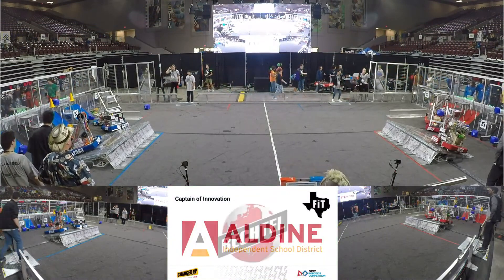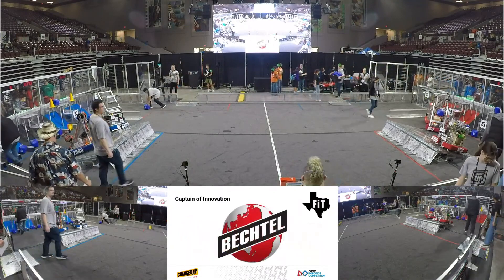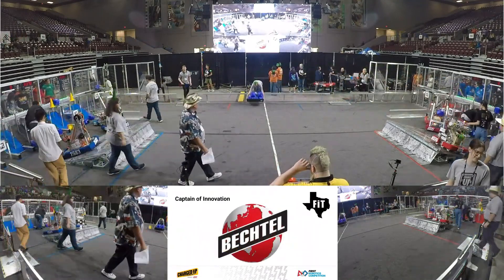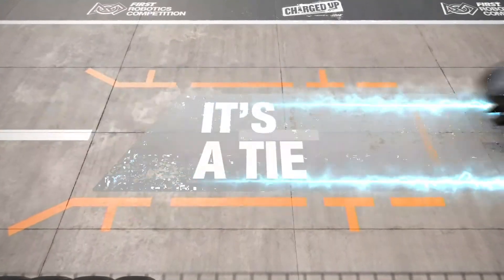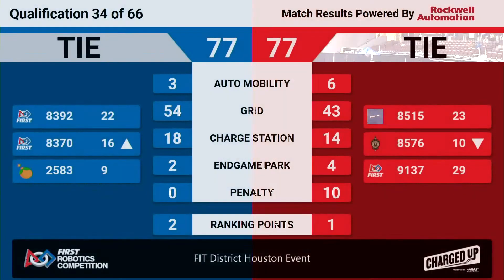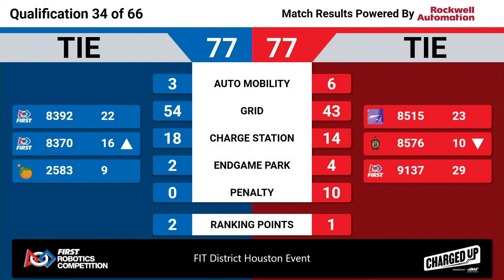It's a tie! Let's go! And the scores are in — it's a tie, our first one of the day: 77 to 77. Blue does get two ranking points, Red gets a ranking point.